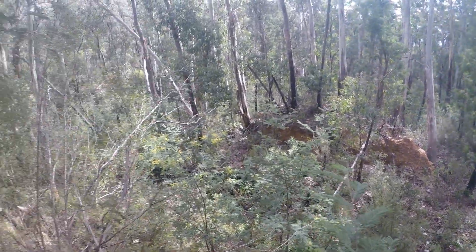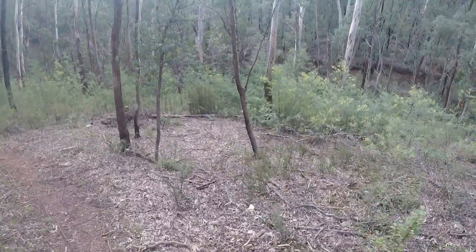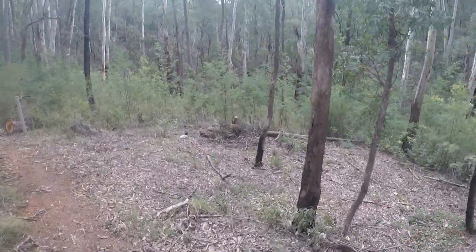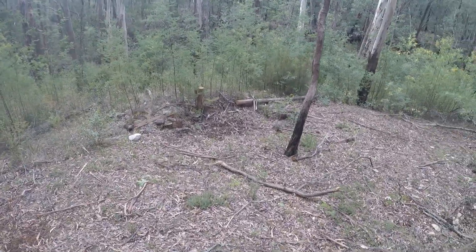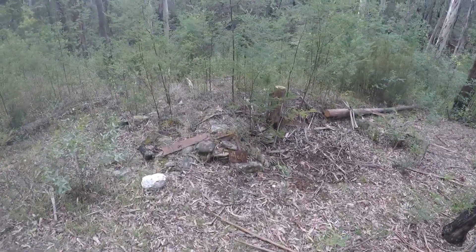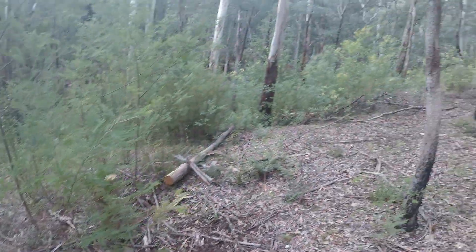We'll get some photos and move on. Could this be a hut site? Nice and flat — yes it was. On the corner there you can see relics by the looks of it. Yeah, another hut site.